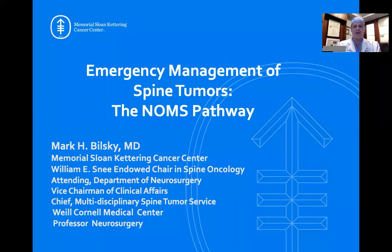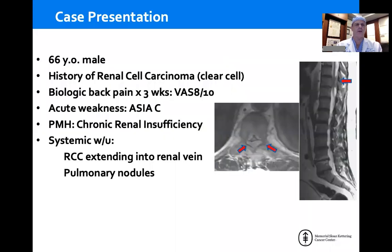Hi, I'm Mark Vilsky from Warrisland-Kettering, and I'm going to go through the NOAMS pathway to determine an organized way of looking at spine tumors, how to make really effective decisions that are consistent across institutions, and hopefully this will be helpful for you.